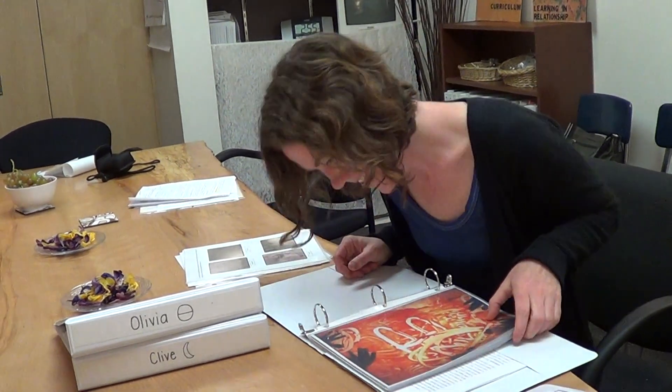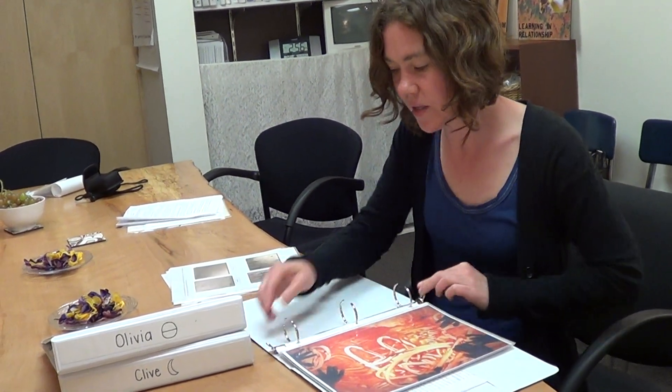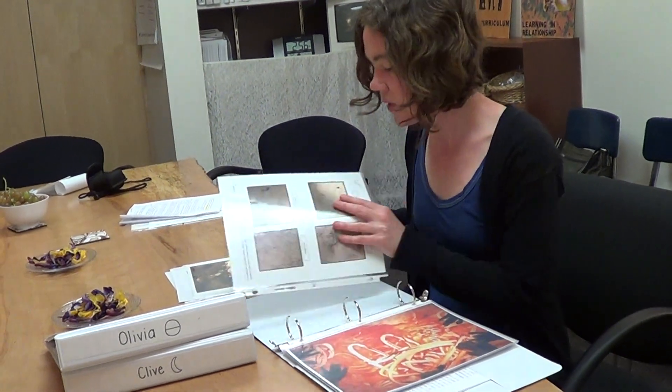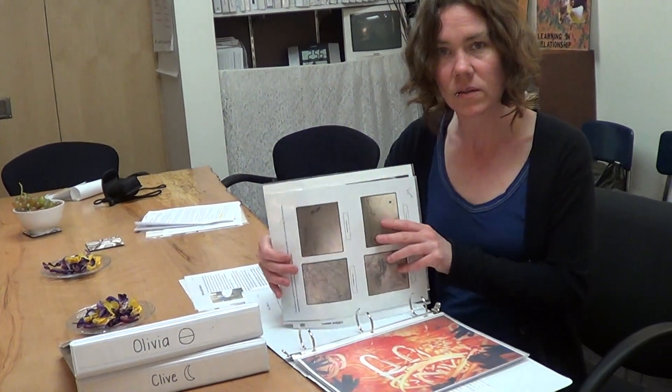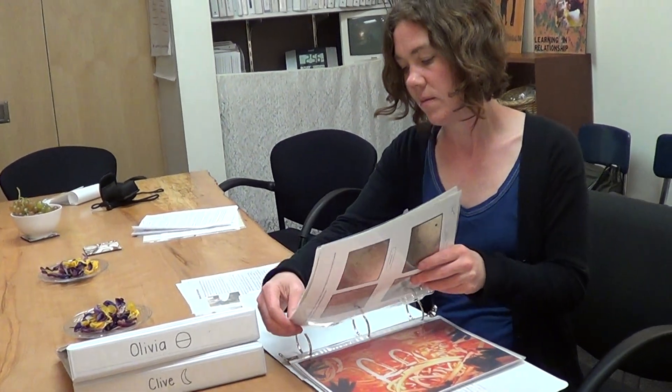After the curriculum's been hanging up on the walls in our classroom for a while, we take it down and put some in kids' journals, and we put some in our classroom curriculum book so that other teachers can look at it, and parents can see what other kids have been working on.